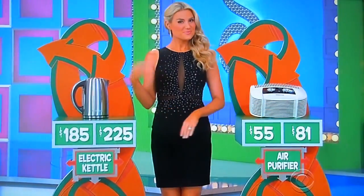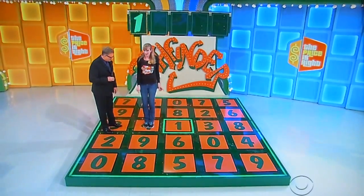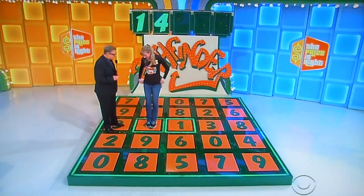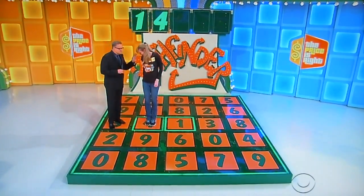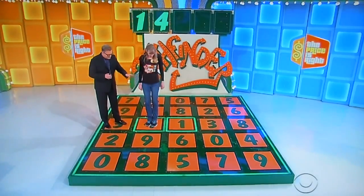Oh man, you've got to get off the first number. Electric kettle or air purifier? Air purifier. $55 or $81? $81. It is $81! $3 or $4? $4. Yes! Finally got one. $14,000. Now you need to give me 3 numbers still. You only have one do-over, so be very careful on the rest of these. The next one is also connected to the 4 — Pathfinder. 9, 3, or 5?